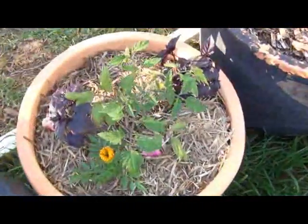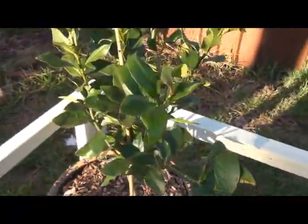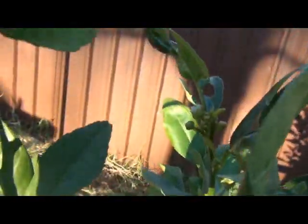This is the Roma tomato, that's doing pretty well also. The lime has got a few flowers on it — you can see there's a flower there, there's a couple of flowers on it. So it's doing pretty well.